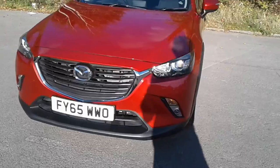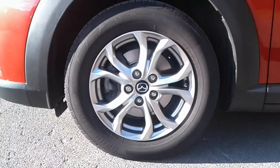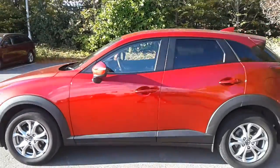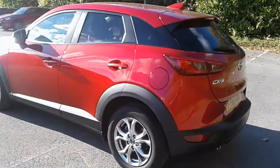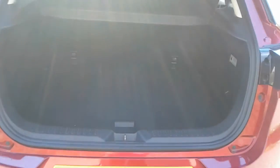It does come fitted with Xenon headlamps and front fog lamps, 16 inch alloy wheels, privacy glass, rear parking sensors, and there is a good sized boot in the CX-3. Plenty of room for the weekly shopping. If you do need more space, there is a 60-40 split on the rear seats.